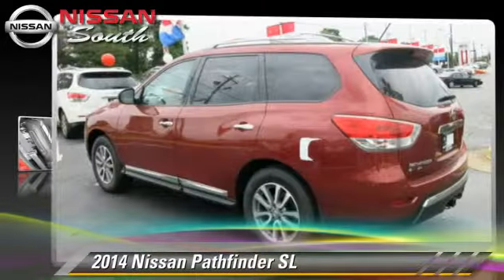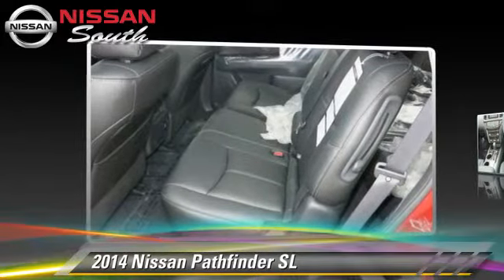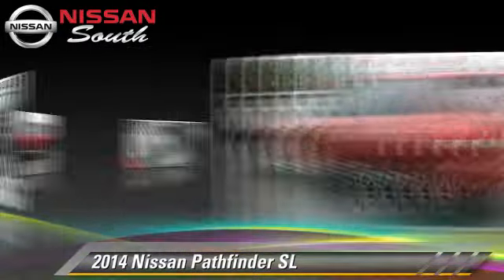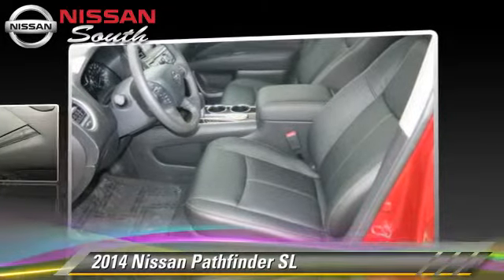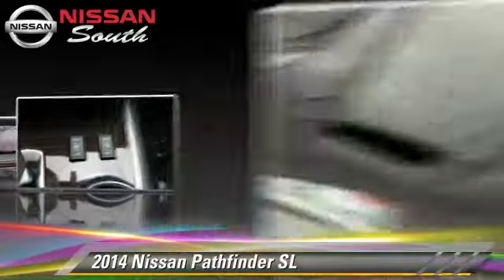Powered by a 3.5 liter V6 engine with a continuously variable transmission, this vehicle is well equipped. This Nissan features power windows, towing package, and tilt wheel.